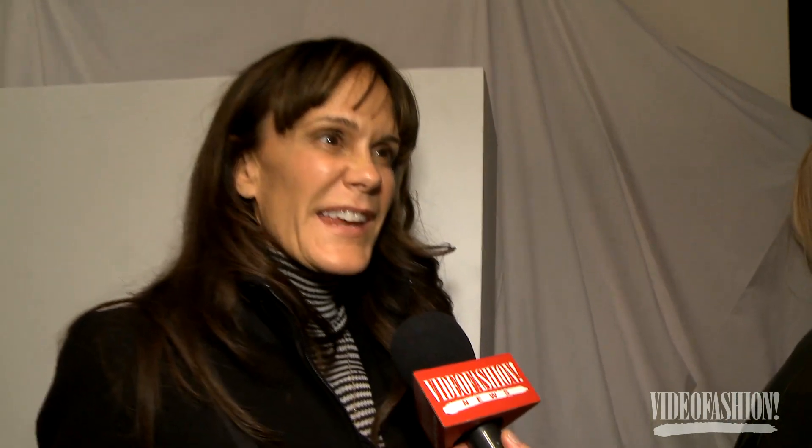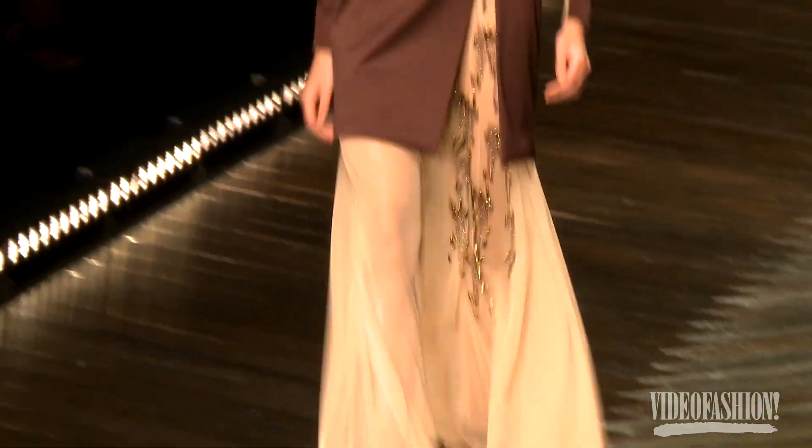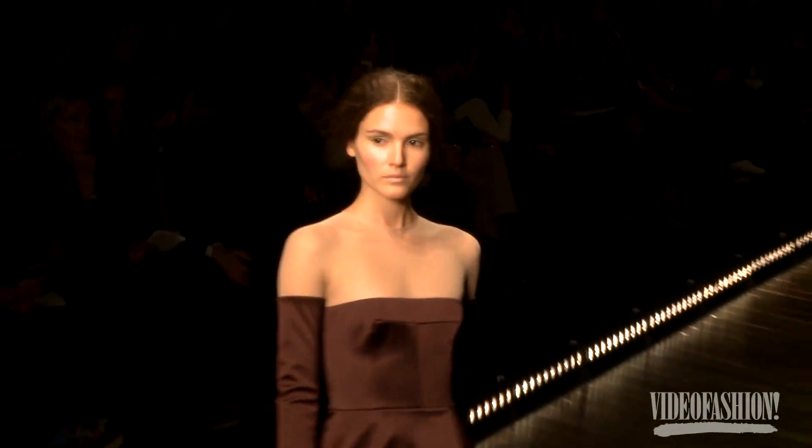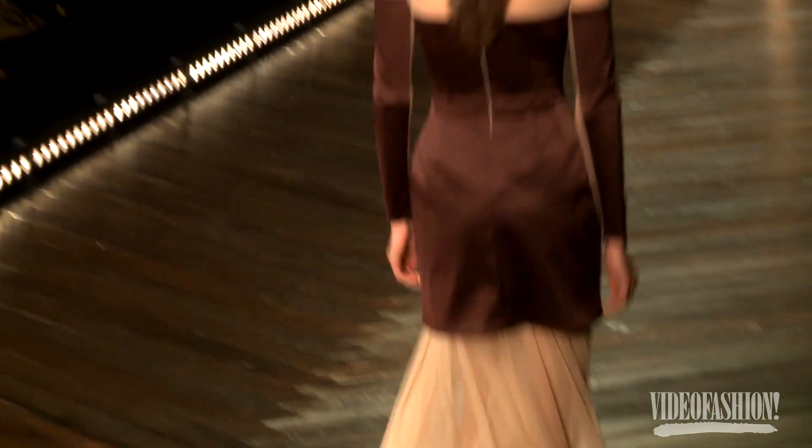His last several collections have been super beautiful and he has this amazing way of doing evening. I think super chic, a little bit edgy versus proper — so that's really nice to see here.